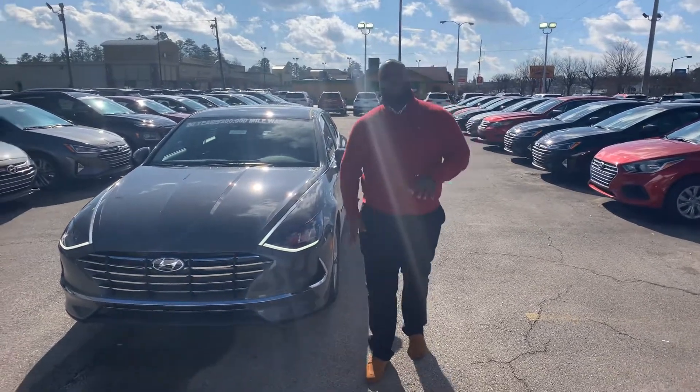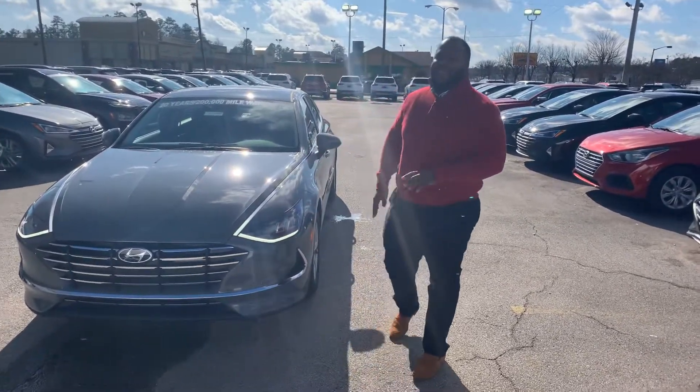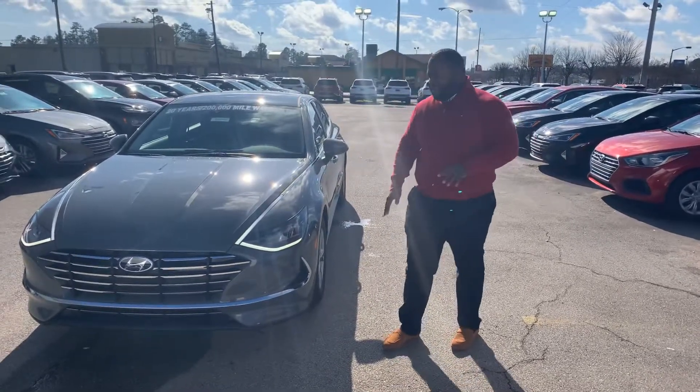Hey, Xavier here from Tamron Hyundai. Thank you for your interest in the brand new 2020 Sonata. You see, you have one right behind me — it's a beautiful vehicle. Let's take a look at it.